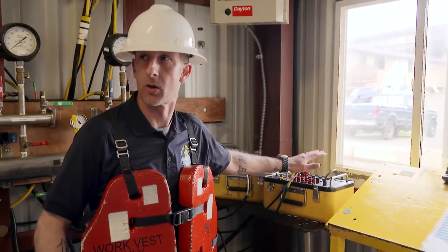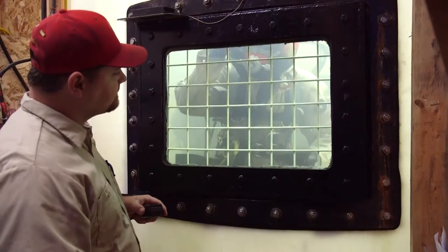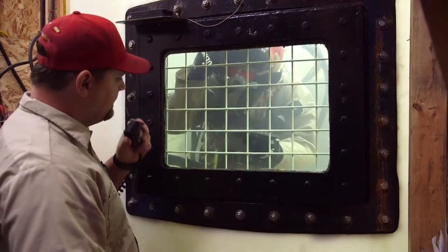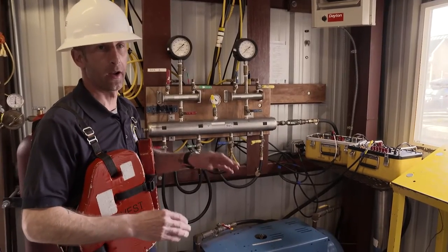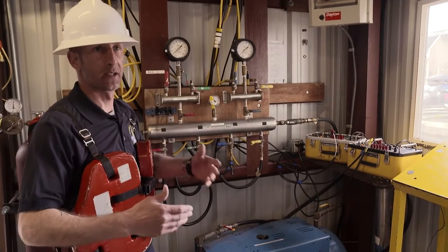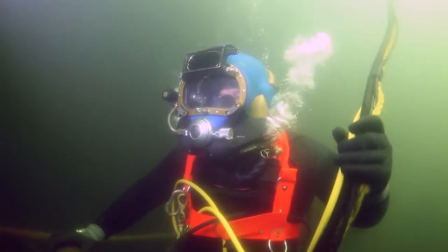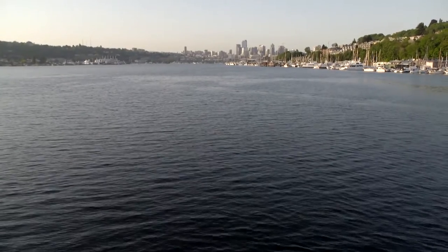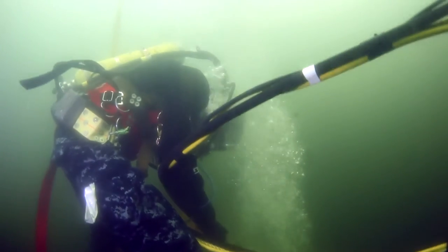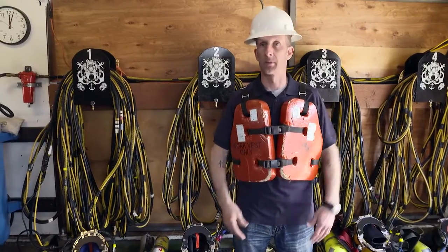We always have two-way communications to our divers, so basically the whole time in the water our divers hear us and we hear them. Topside always has control of the air of the divers in case there's an emergency situation we can fix it. This is one of our backup bottles right here. We dive in real-world conditions — this is Lake Union here in Seattle. You're going to experience cold, limited to zero visibility. Everything trained here is what you're going to expect out there.